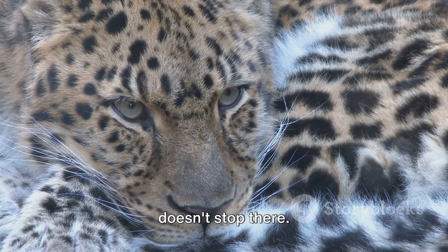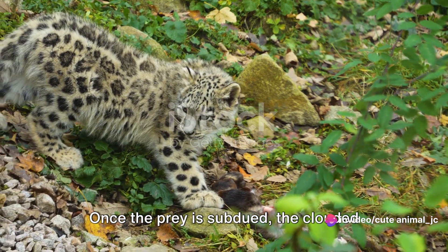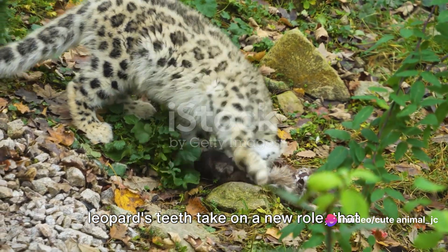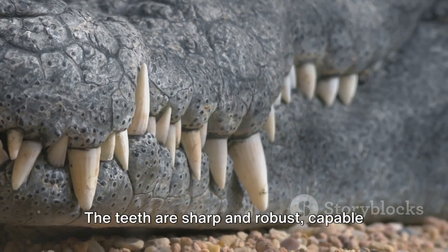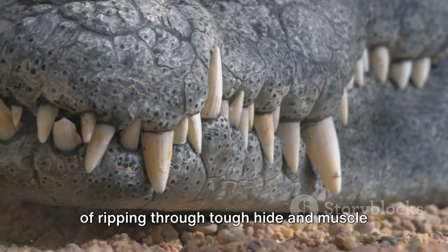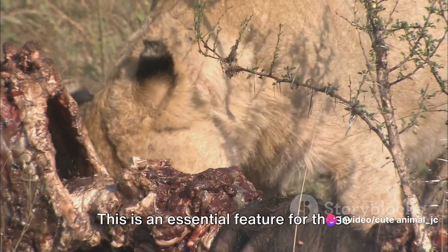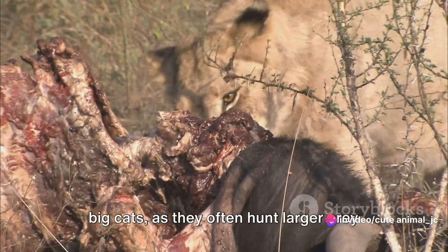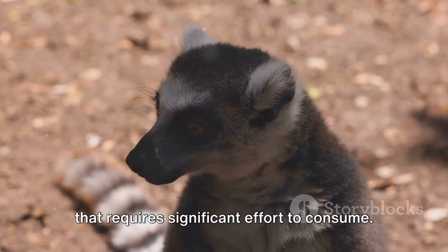But the functionality of these teeth doesn't stop there. Once the prey is subdued, the clouded leopard's teeth take on a new role — that of a tool for tearing and consuming flesh. The teeth are sharp and robust, capable of ripping through tough hide and muscle with relative ease, as these big cats often hunt larger prey that requires significant effort to consume.